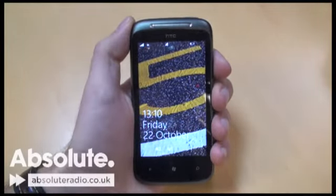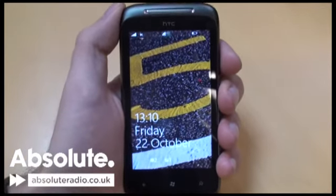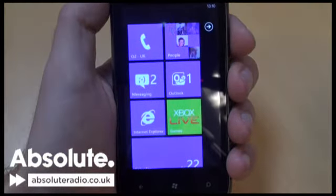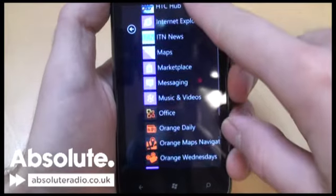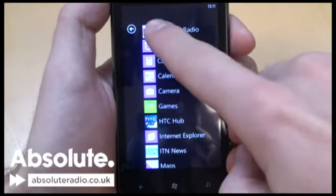The new Windows Phone 7 has now arrived in the UK. At Absolute Radio, we wanted you to be able to enjoy our stations on the new mobiles, so we got our boffins in the One Golden Square Labs team onto developing an app for this brand new platform. A few hours later, and we have a beta version of our popular Listen app. Let's take a look at how it works.